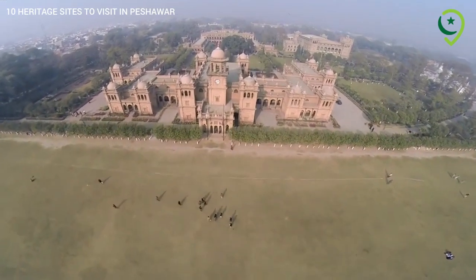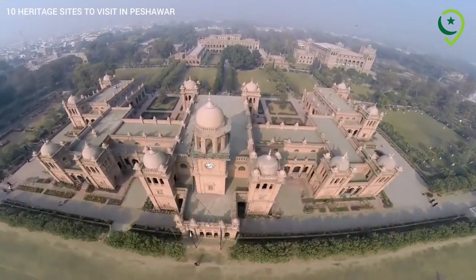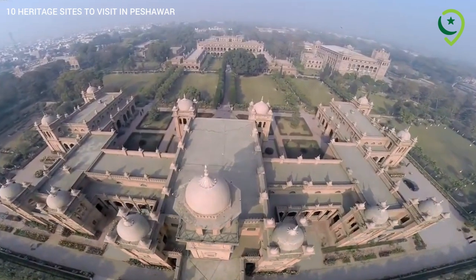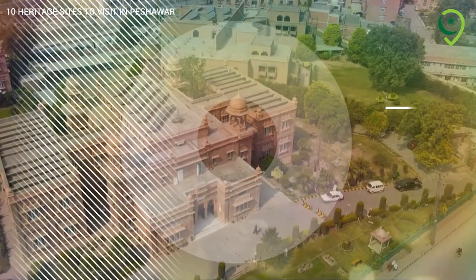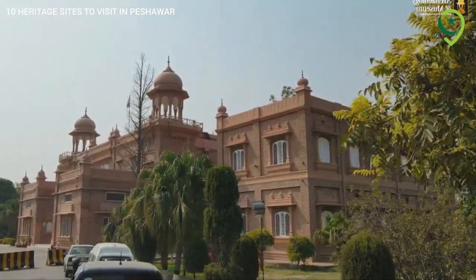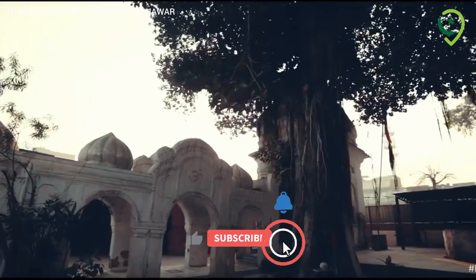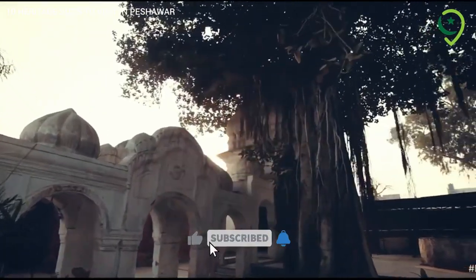Welcome to Peshawar, a city with a rich historical legacy and a melting pot of cultures. Today, we will take you on a virtual tour of the top 10 heritage sites to visit in Peshawar City. From ancient landmarks to architectural marvels, let's explore the cultural treasures of this captivating city.